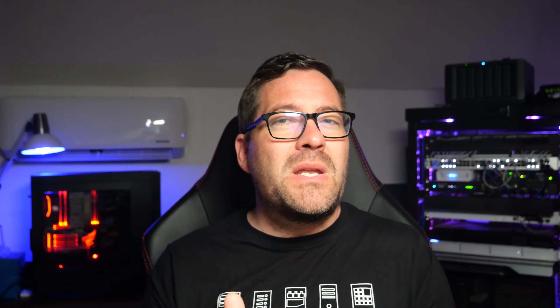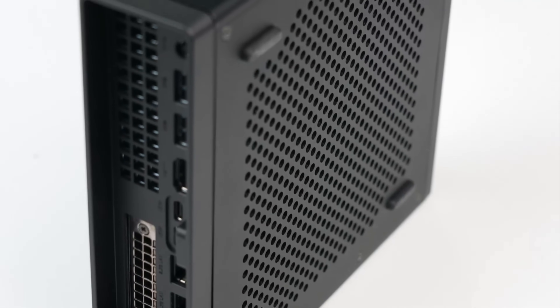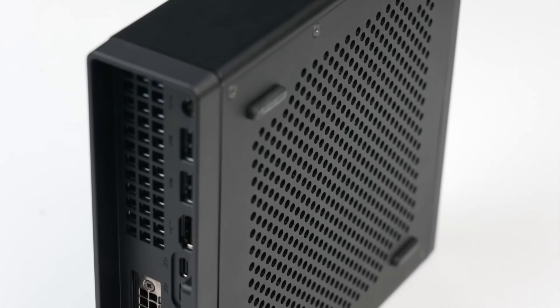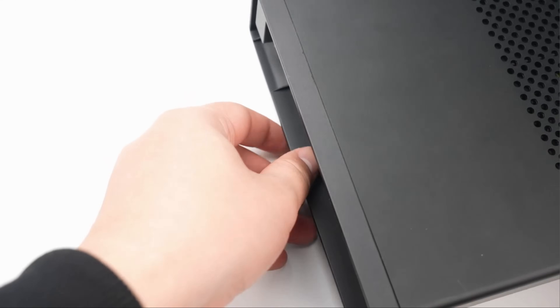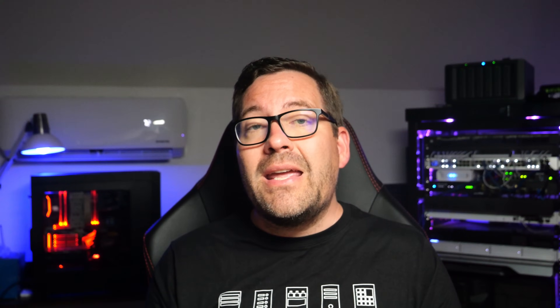First on the list is the Mini Forum MS-01. This mini-PC is a beast with its Intel Core i9-12900H or i9-13900H processor options, providing really good performance from a compute standpoint. Keep in mind, though, with the MS-01, it has a hybrid Intel architecture with performance and efficiency cores. So you will have a few extra hurdles when it comes to running hypervisors, such as boot parameters for VMware ESXi or kernel updates for Proxmox — but nothing that can't be overcome.